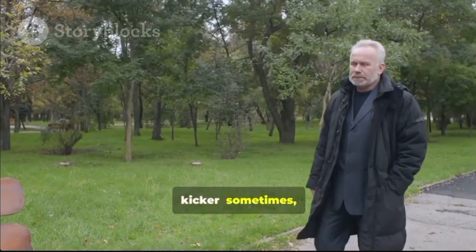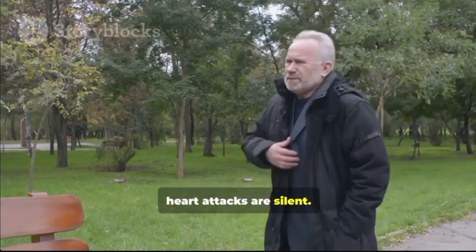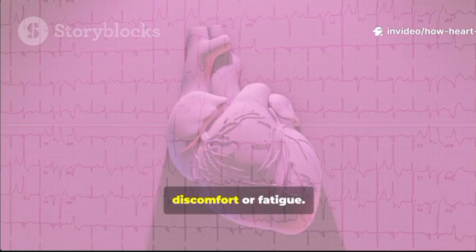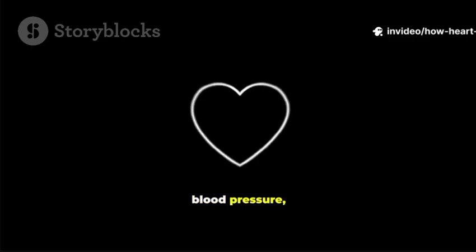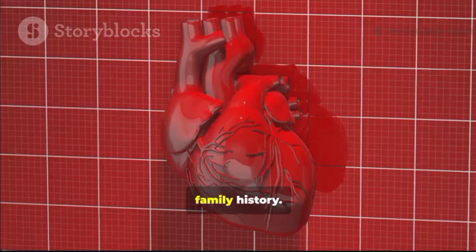But here's the kicker: sometimes heart attacks are silent — no dramatic pain, just a little discomfort or fatigue. That's why it's so important to know your risk factors, like high blood pressure, smoking, diabetes, and family history.